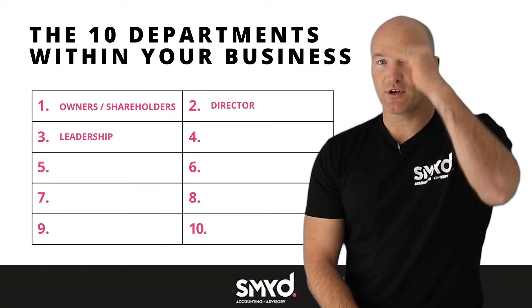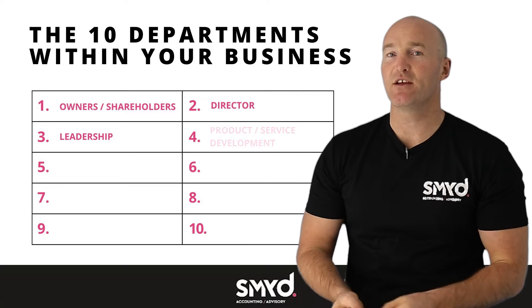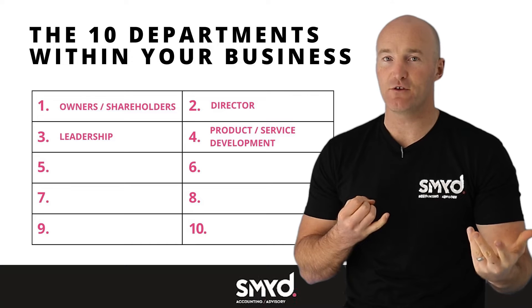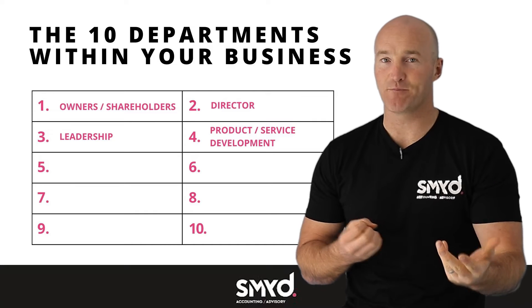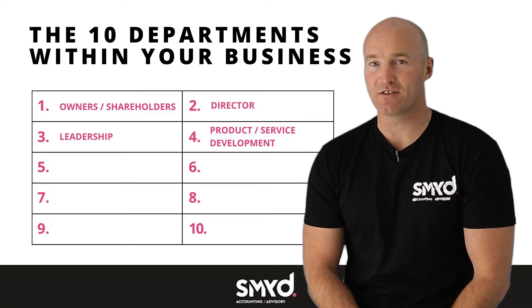Once we've got through our three top layers, we then go into our operational layers within the business. The first one is product development — that's where we're creating new services, creating new products to sell. Obviously an incredibly important aspect, and it takes up a lot of time if you are the owner of a business.